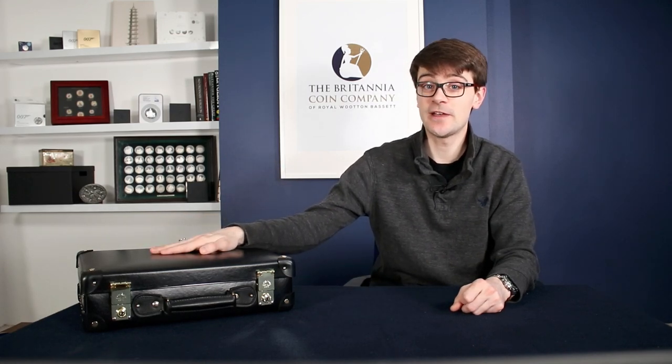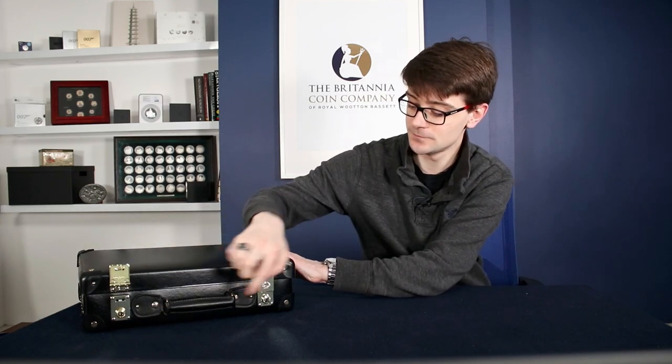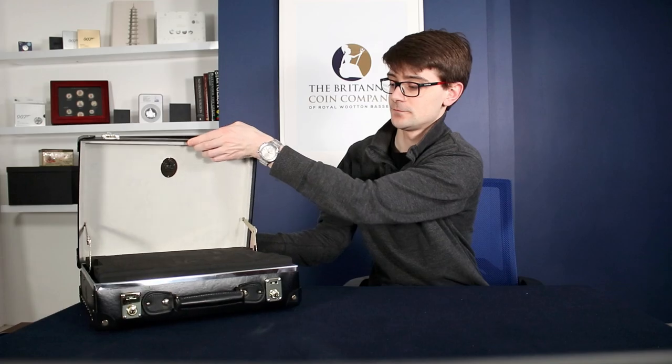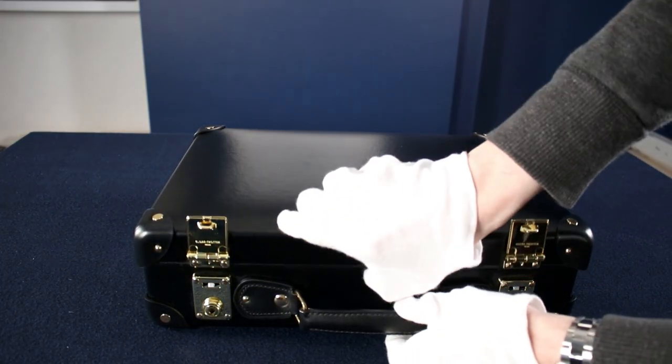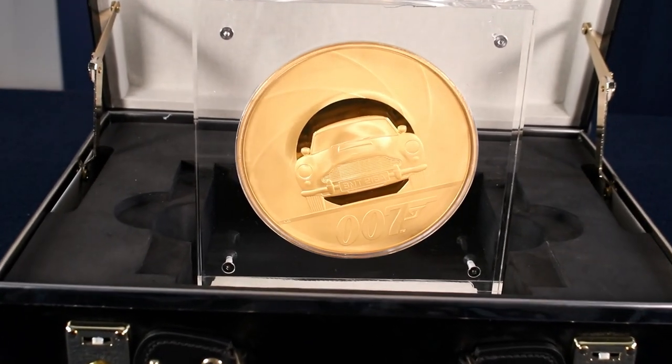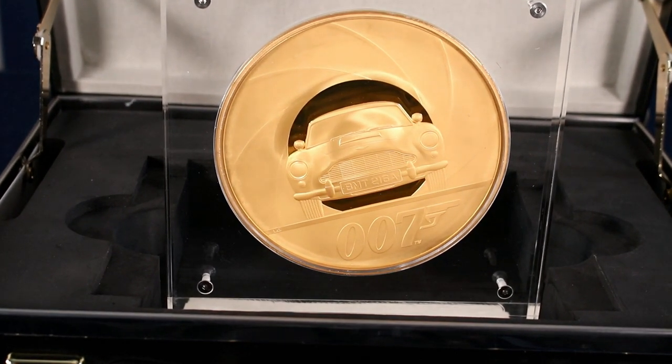Welcome back to the Britannia Coin Company — we're a coin dealer based in Royal Wootton Bassett in the UK. Today I have got the suitcase with something very rare and valuable inside it. We have an enormous two kilogram solid gold coin with only seven of these made. This is a truly rare piece.